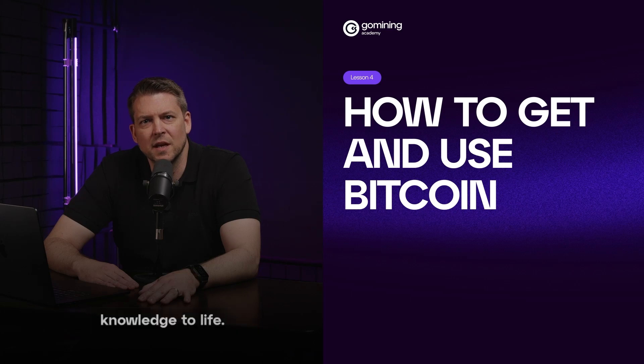Now it's time to bring that knowledge to life. In this lesson, we'll shift from the why and how it works to the how to actually use it. Whether you're saving, sending, spending, or securing Bitcoin, this is where Bitcoin moves from theory into your hands. Let's explore how to use Bitcoin in everyday life.